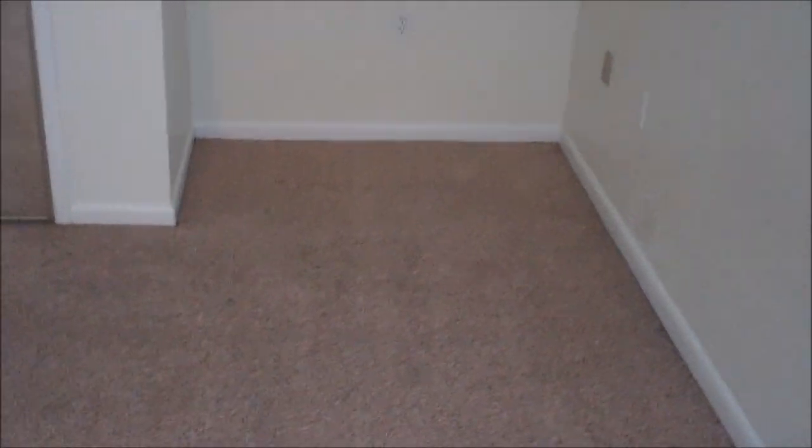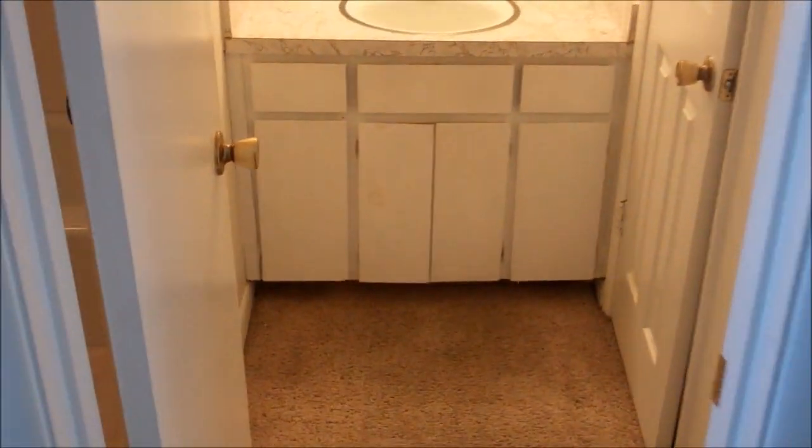Here's the bedroom. Here's the closet. This room is enough space for one to two people, either a single person or a couple. Here's the bathroom vanity. Here's an additional closet in the bathroom.